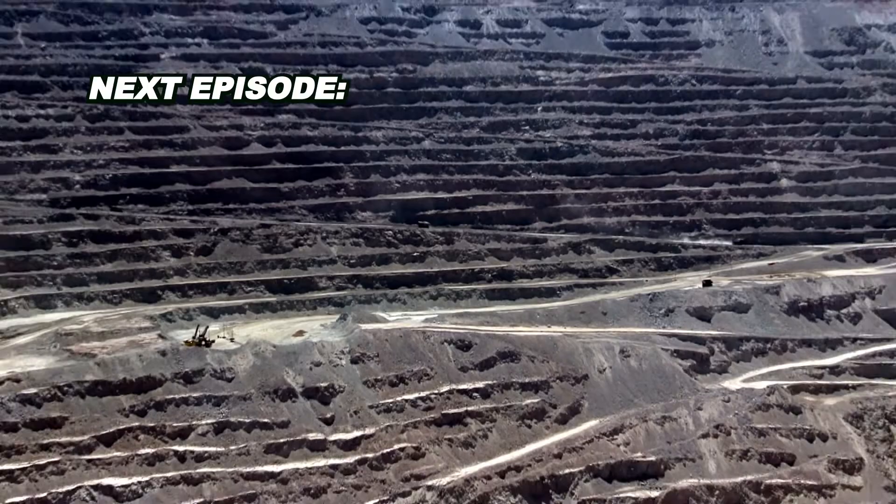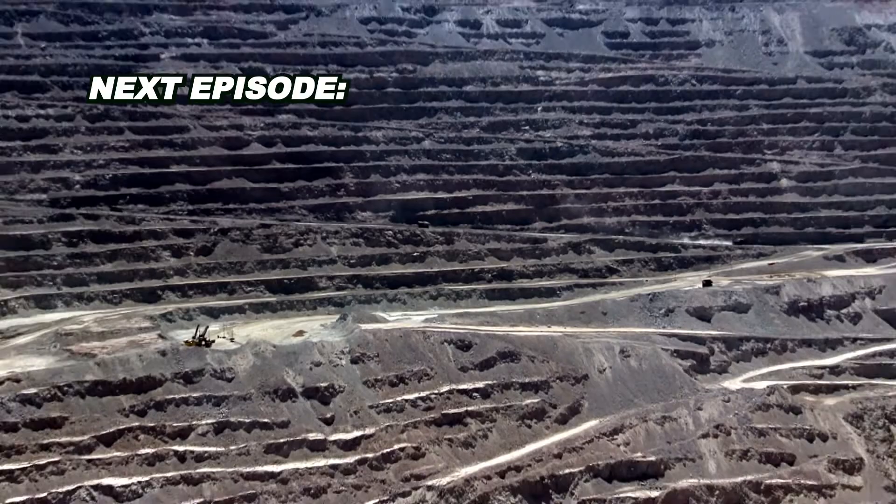Coming up in the next episode — but don't forget to subscribe and hit the like button, otherwise you might miss it. This copper mine is just huge. It's called the Hand of the Desert and it's in the middle of nowhere.